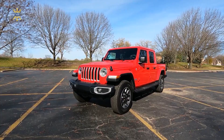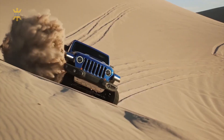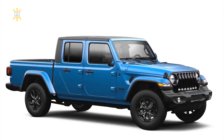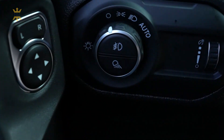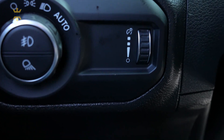The new Gladiator could potentially incorporate design elements from the refreshed Wrangler, such as a revised grille with integrated air intakes and updated headlight styling. The interior is likely to undergo more significant changes, offering improved technology, materials, and comfort features.